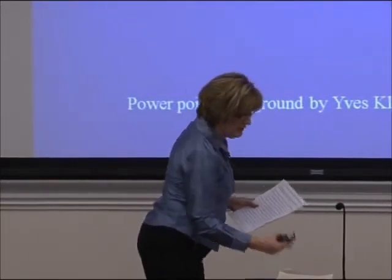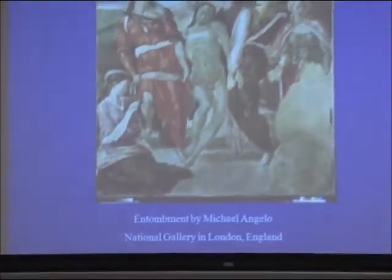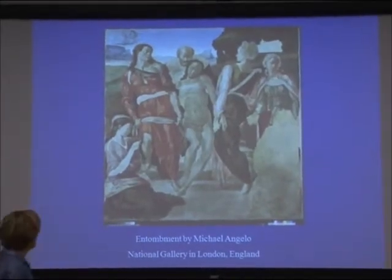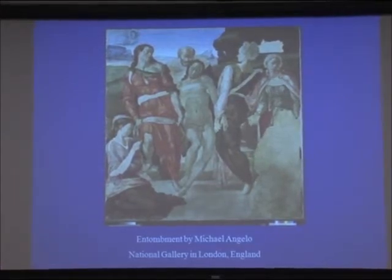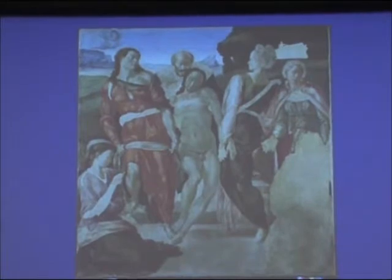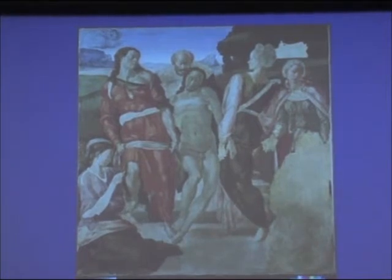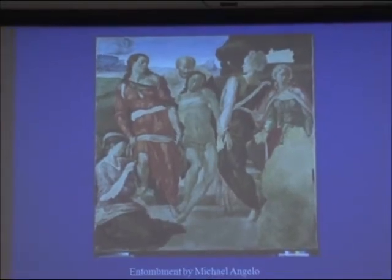We're going to start with a painting found in the National Gallery in London, by Michelangelo. This is an unfinished panel entitled The Entombment. It was originally intended for a church in Rome called St. Augustine. The painting depicts the body of Christ as it's carried from the cross to the sepulcher. The altar panel is finished except for one area in the lower right-hand corner, which appears reserved for a kneeling figure.